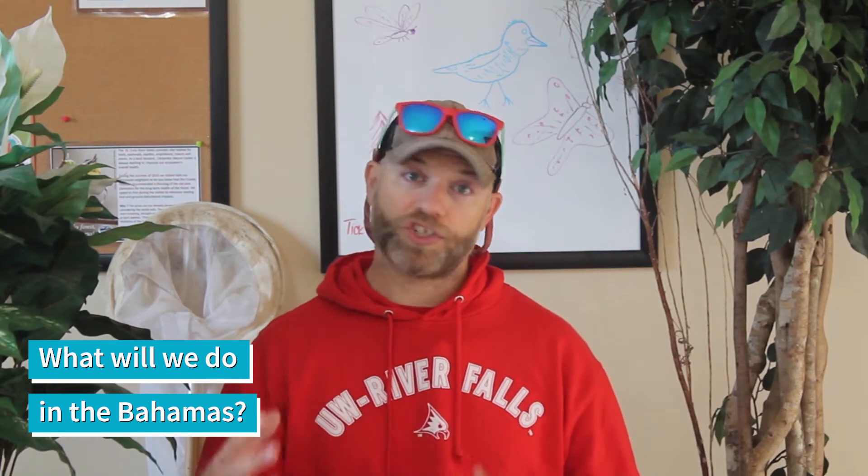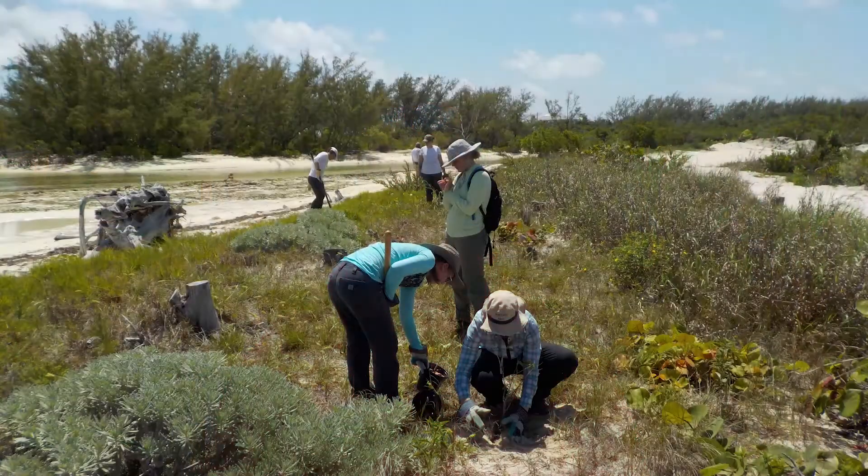We're going to Andros Island specifically, which is the largest island in the Bahamas and also the least densely populated. There is a lot of habitat and natural area — lots of water, pine forests, mangroves, and coral around it. But it's all being impaired by land use changes, climate change, pollution, and all kinds of human-imposed stresses. So we're going down there and helping the community in the Bahamas restore these systems.